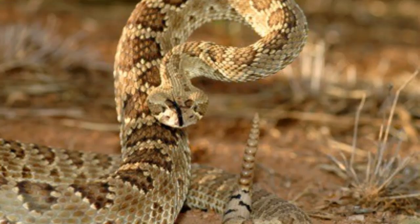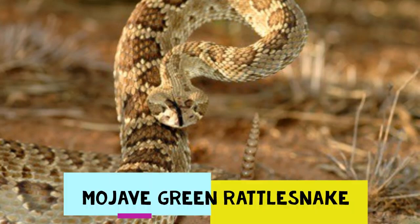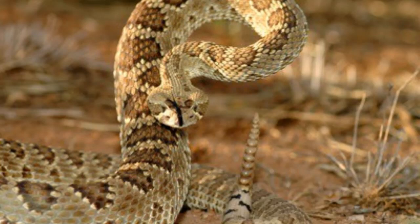The first snake we'll discuss under the North American banner is the Mojave rattlesnake, also known as the Mojave green rattlesnake. Residing in the southwestern United States and Mexico, the Mojave can appear olive green, brown, or sandy gray and yellow in color. The Mojave has a distinct diamond-shaped pattern down its back and a segmented rattle on its tail.